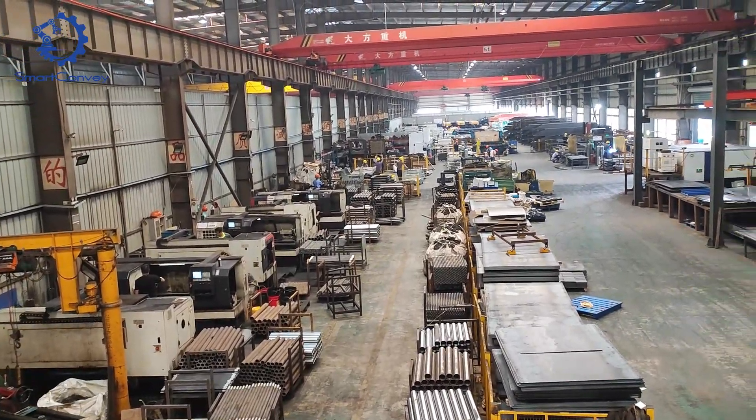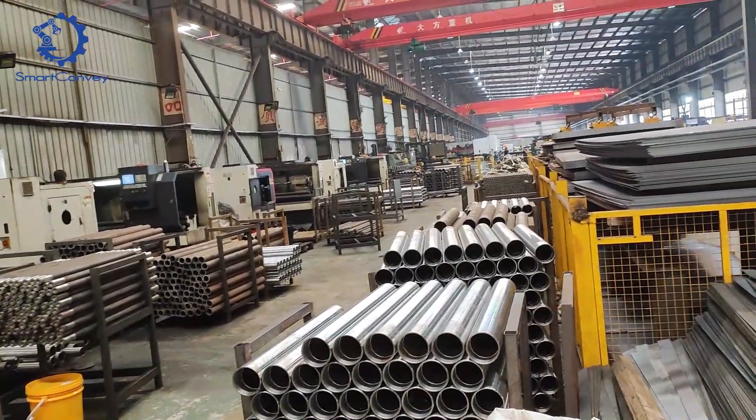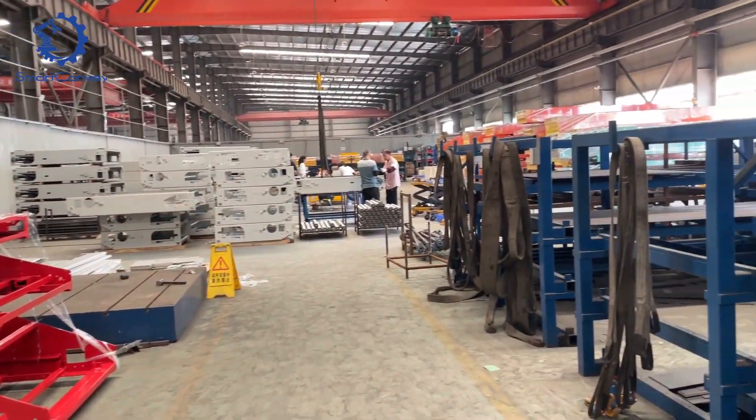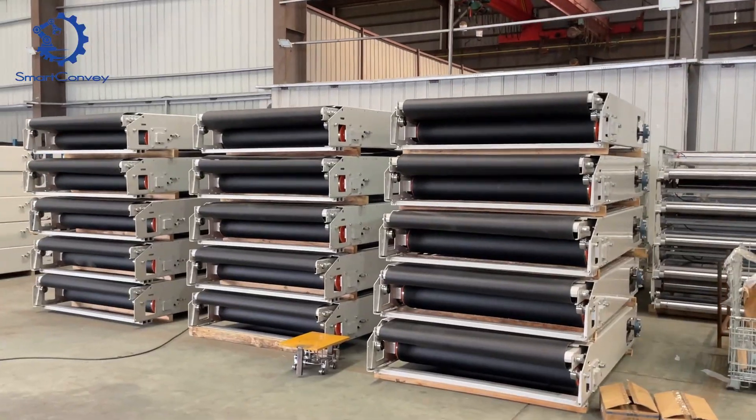Here, the foundation of excellence is laid as we source top quality materials to craft the Mobile Telescopic Belt Conveyor. A sea of conveyor single sections await their call to action, ready to be put into the next production process.